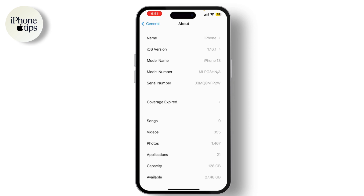If the model number starts with M, it indicates a new device. If it starts with F, it's a refurbished device. N denotes a replacement device, and P is for a personalized device. Checking the model number is a quick way to determine if your iPhone is refurbished.